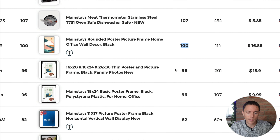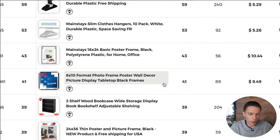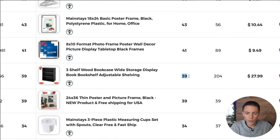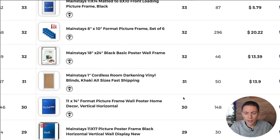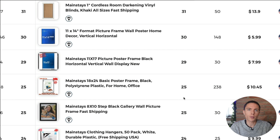There are tons of really popular products here — this one sold 100 times, these picture frames have done really well, a lot of clothes hangers, a lot of shelving units. This one has sold 39 times in the past month, over 200 times in total. So there is a ton of really good products here that are already being successfully dropshipped from Walmart onto eBay.